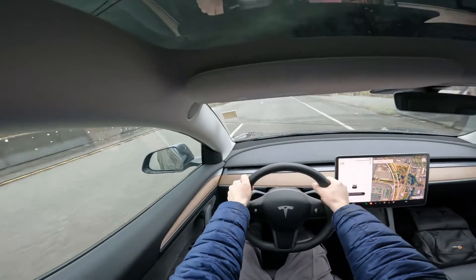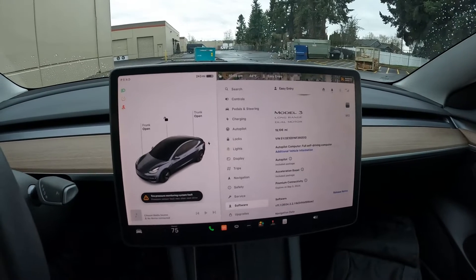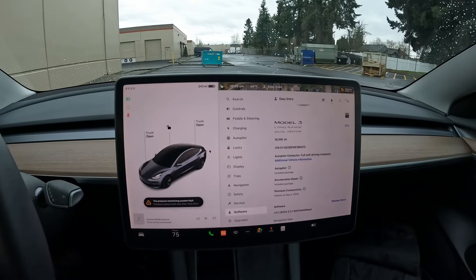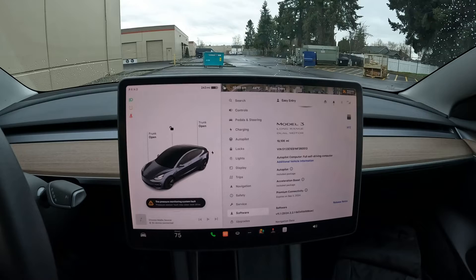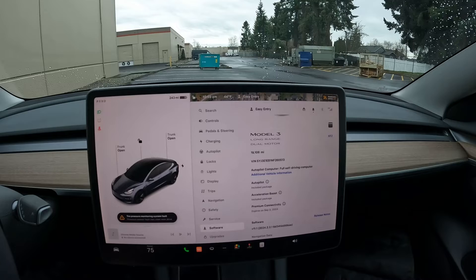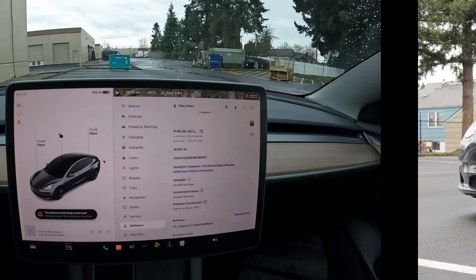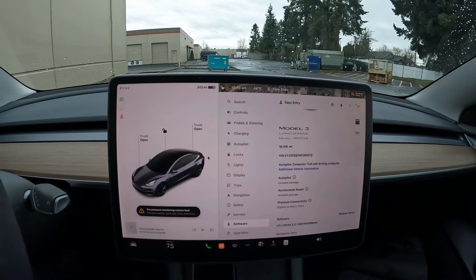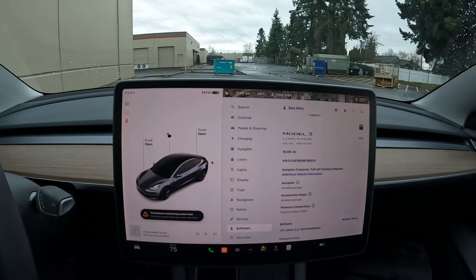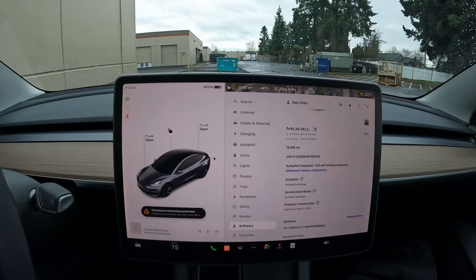Someone actually did a test. They had a Model Y, which is pretty much the same electric motors and battery as a Model 3, so I'm sure the same applies. He took it to a dyno before the acceleration boost upgrade, then downloaded the upgrade on his Tesla app, dynoed it again, and it had another 100 horsepower. So the acceleration boost adds about 100 horsepower, bringing the 0-to-60 to 3.7 seconds versus 3 seconds flat on the Model 3 Performance.